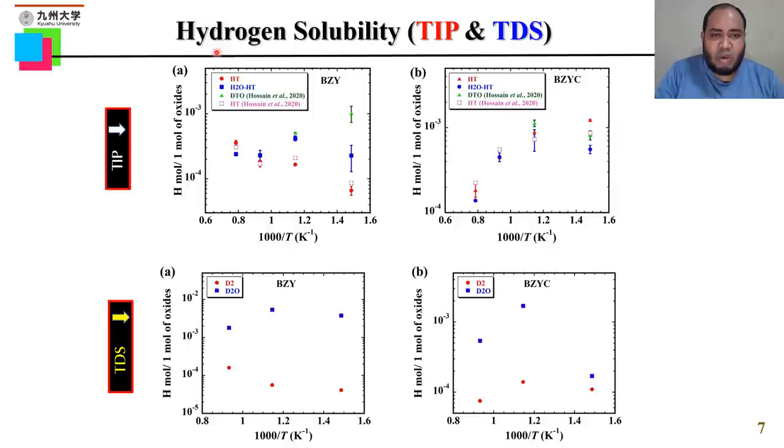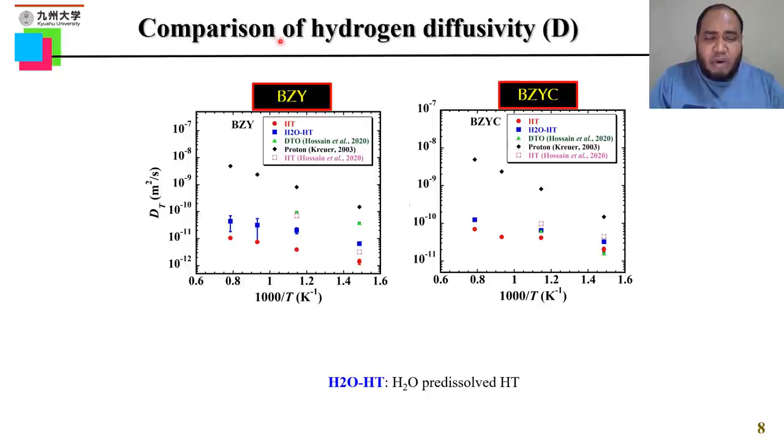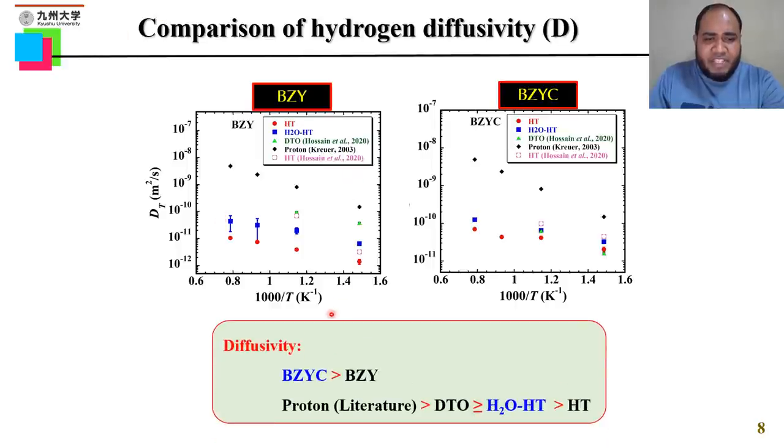This slide shows the Arrhenius plot of hydrogen solubility. For the TIP cases, it shows temperature-dependent behavior for both BZY and BZYC, and a similar result was also found for the TDS cases. The next slide shows the comparison of hydrogen diffusivity between BZY and BZYC. For both cases, diffusivity is lower at lower temperature and higher at higher temperature. In summary, diffusivity of BZYC is higher than that of BZY, and literature data for the proton is higher than DTO, while HT shows the lower hydrogen diffusivity.